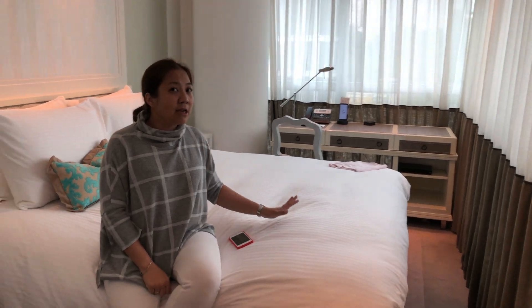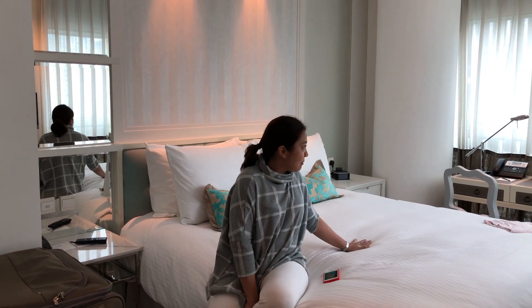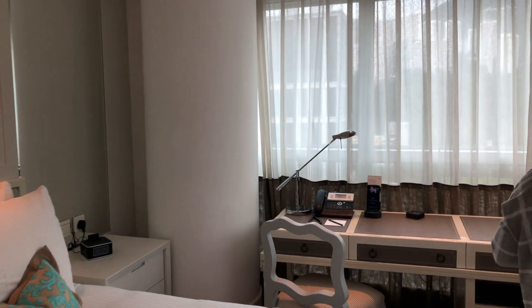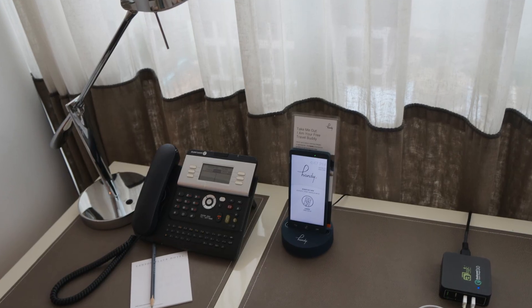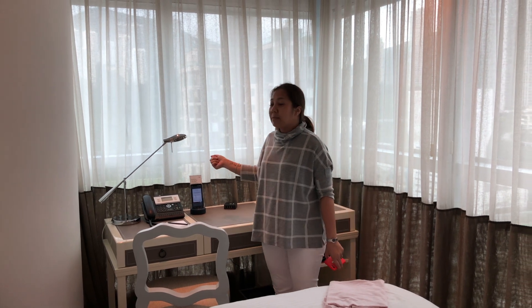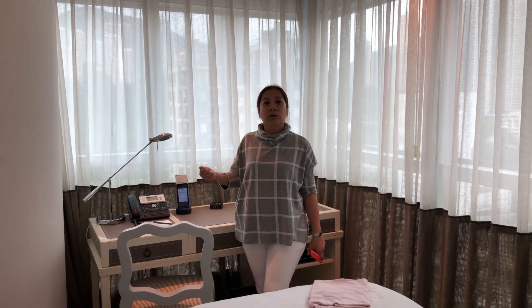Definitely a very good bed. I always love to have an excellent bed during our trip, so it's very important for me. And then in that corner, there is actually a phone called a travel buddy. This travel buddy is a phone I can take around the Hong Kong area — it helps me connect to the internet or even make a local phone call.